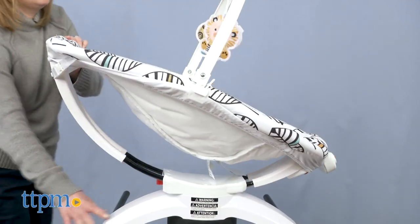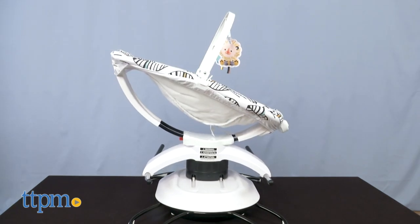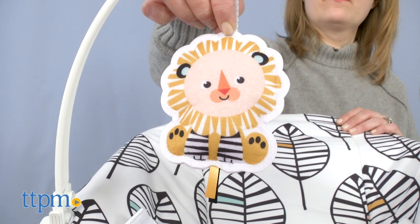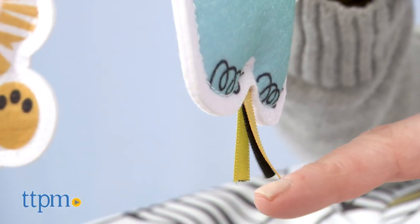You can even rotate the seat to change the direction of the motion — head to toe or side to side. A removable toy bar features two hanging animals: a soft lion and a soft elephant, each with ribbon tags on the bottom.